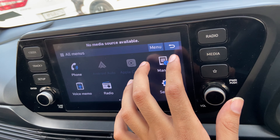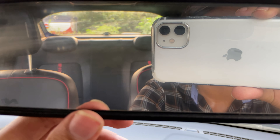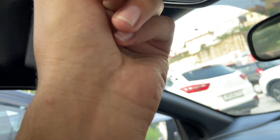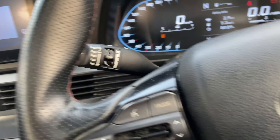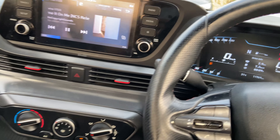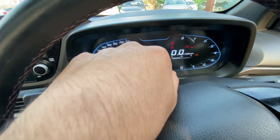I'll show you the music system and how Bluetooth works in this car. There's no auto-dimming mirror. There is a small storage space where you can keep sunglasses. There's a sunroof which you can open and close. There are storage spaces and a charging socket. The fuel average is 7.2 km per liter.